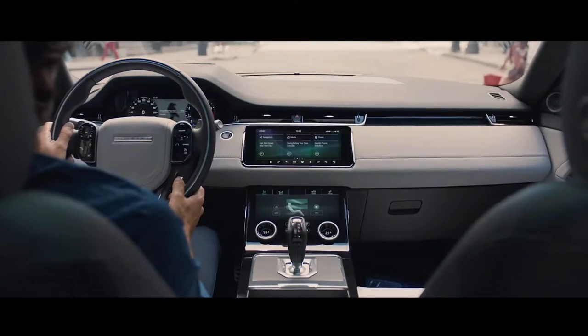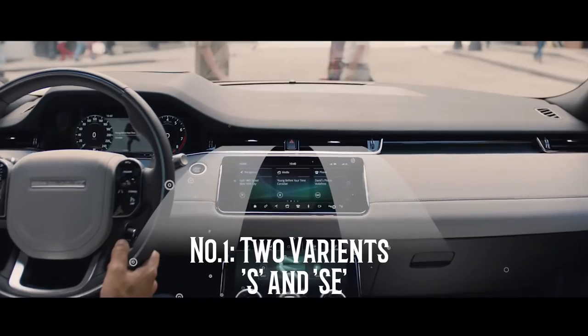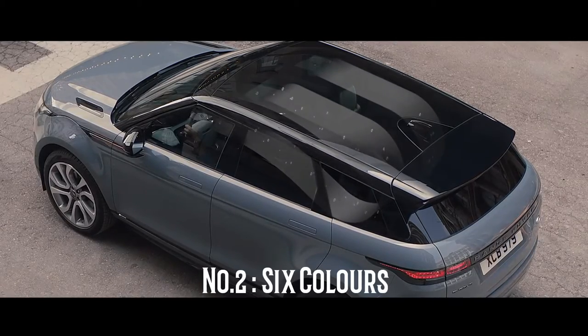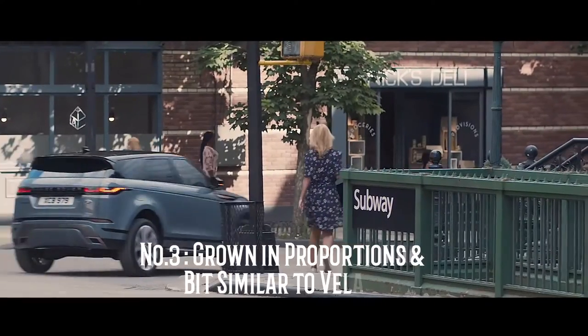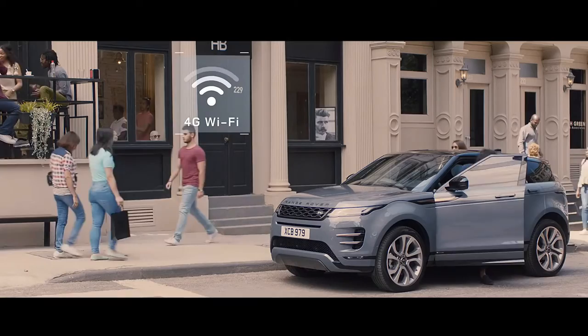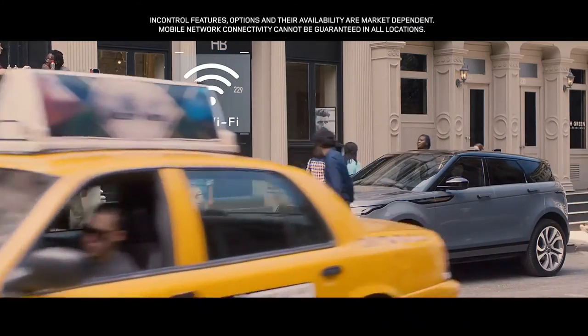We have 3 important points regarding the 2020 Range Rover Evoque. Point Number 1: the Evoque is available in 2 variants, S and SE. Point Number 2: there are 6 colors offered — White, Black, Stone, Gray, Red and Silver. Point Number 3: the Evoque has grown in proportions and looks similar to the Velar. And there is also one unique feature about this SUV, which we will discuss further in the video.